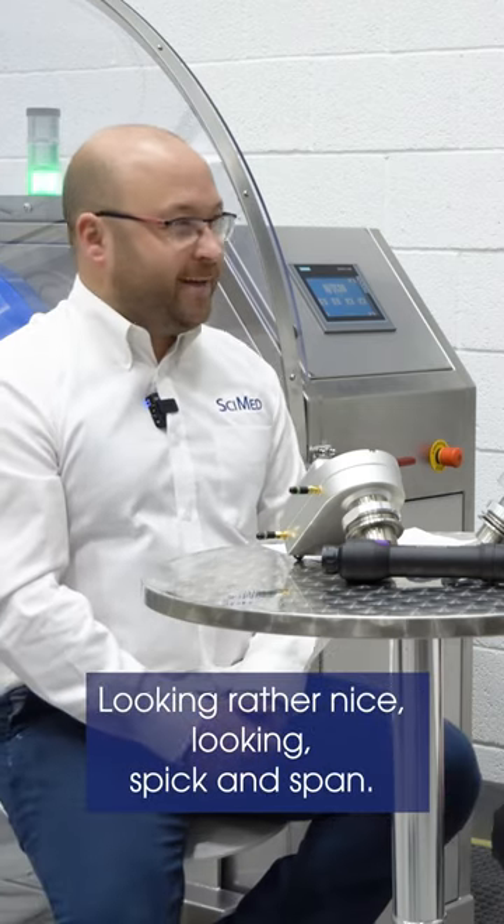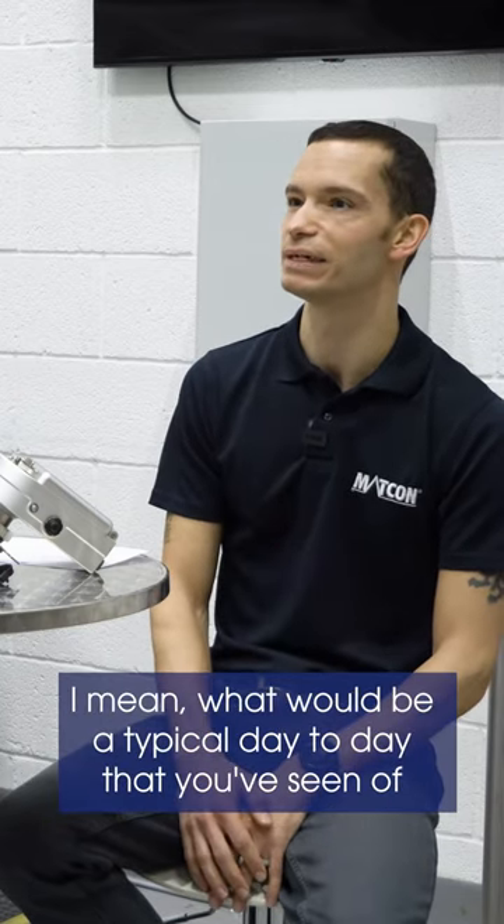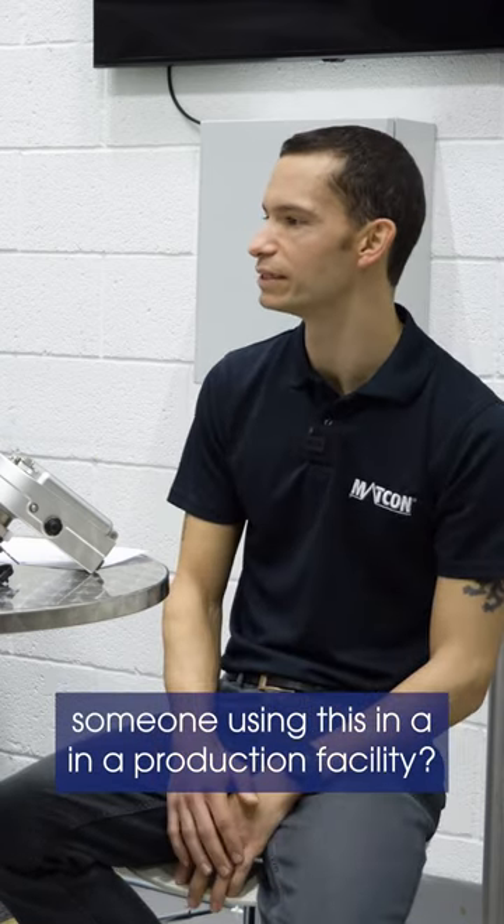Obviously we're in our Mackon test plant, looking rather nice, looking spick and span. It's pretty different from a production environment. What would be a typical day-to-day that you've seen of someone using this in a production facility?